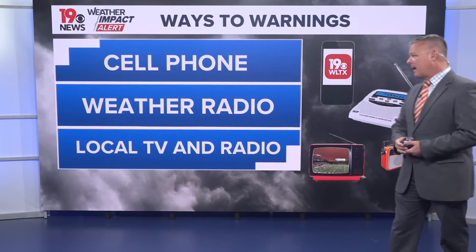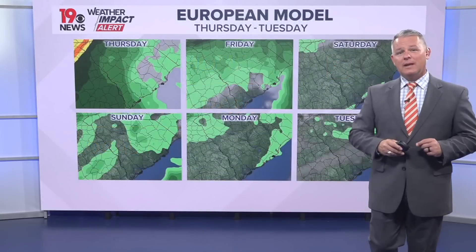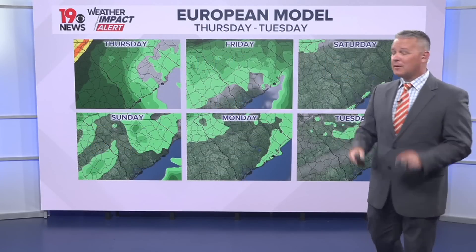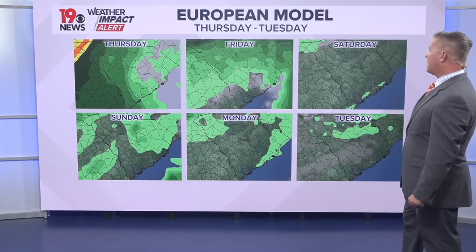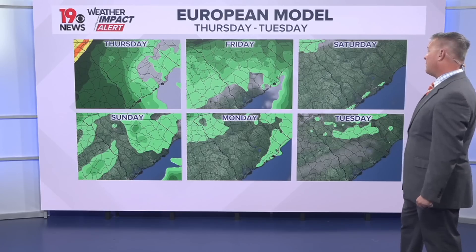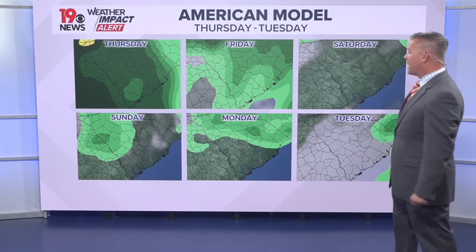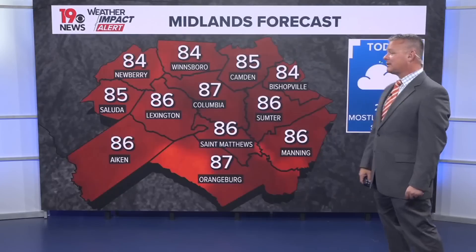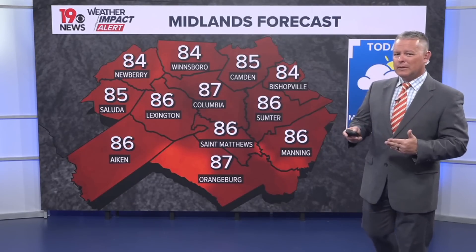Stay informed via cell phone, weather radio, and local TV and radio to receive warnings for any severe weather late Thursday or early Friday. Good news is the weekend is looking pretty good — the European model shows a lot of sunshine on Saturday, and the American model shows a good bit of sunshine as well. Once we get past early Friday morning, the weather does improve.